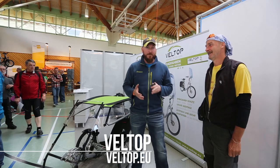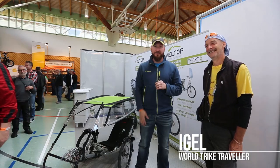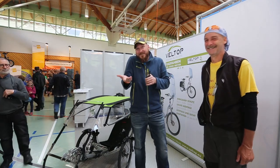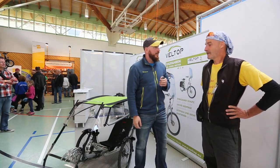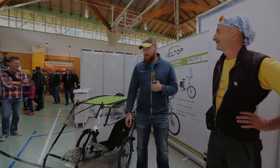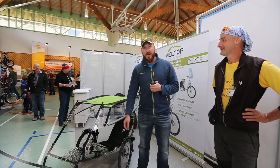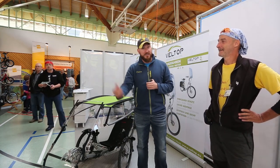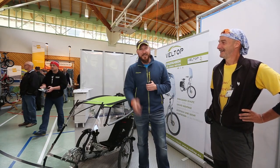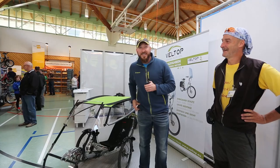I'm here at Veltop, and I was recommended to Veltop by my friend Eagle. Eagle and Paula have been traveling around the world on a recumbent trike similar to mine. Theirs is a Stein trike, mine's an HP Velotechnik, and they said that if you're going to want to have protection from the sun and the rain, the best option is a Veltop.